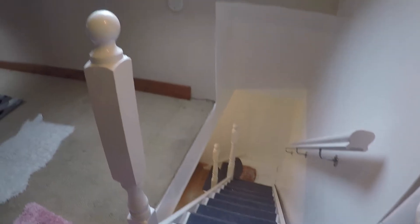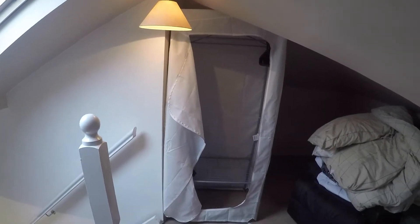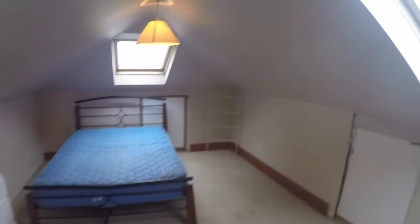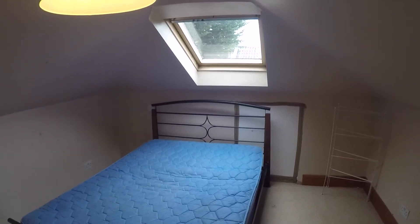We walk up the steps and this is the bedroom here in the attic. As you can see it's pretty spacious. Over here you have one of those foldable closets, and then you have a small chest of drawers right here. You've got skylights so it's pretty bright, and you've got the bed over here which is a double bed.